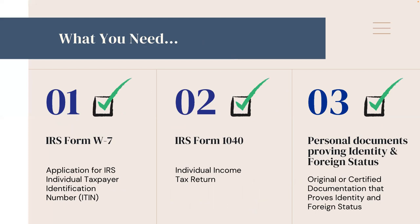Here are the three things that you need to apply for an ITIN. First, IRS Form W-7, Application for IRS Individual Taxpayer Identification Number. Two, IRS Form 1040, Individual Income Tax Return. And number three, personal documents proving identity and foreign status.